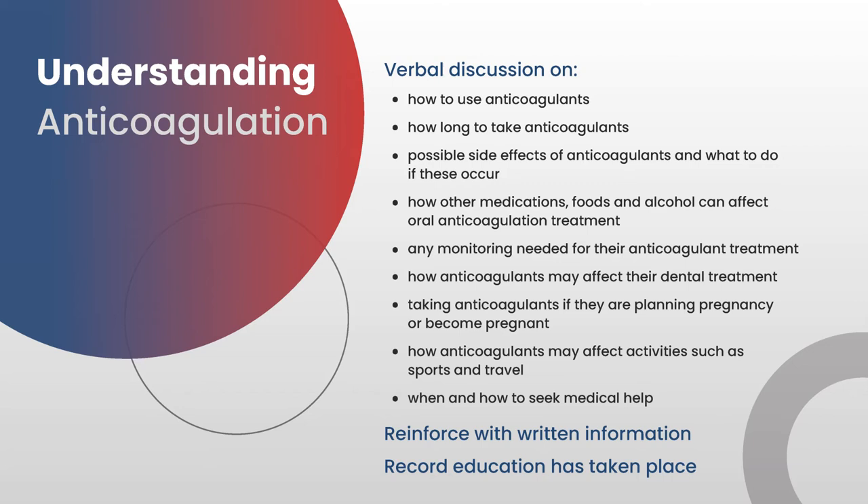On discharge, patients need to be given a clear understanding of the anticoagulation they are on. There should be a discussion with the discharging pharmacist or nurse about how to use the anticoagulants, how long to take them, possible side effects and what to do if they occur, how other medication, food, and alcohol may interfere with certain anticoagulants, any monitoring needed for their treatment, and how anticoagulants may affect their dental treatment.